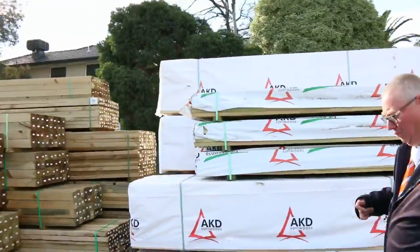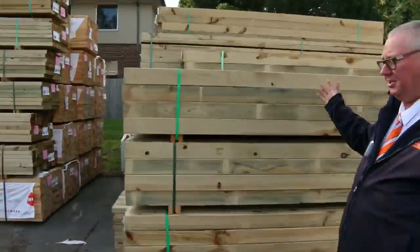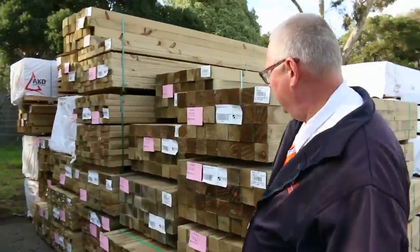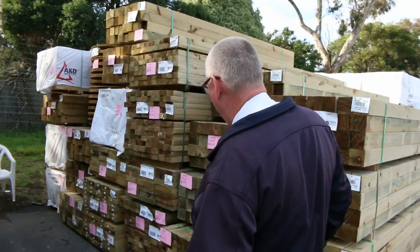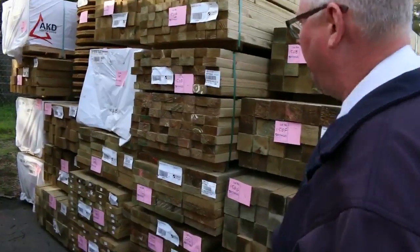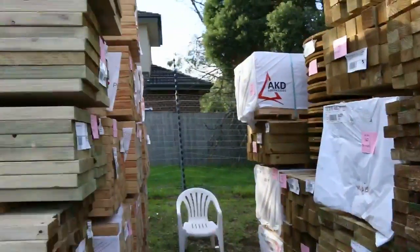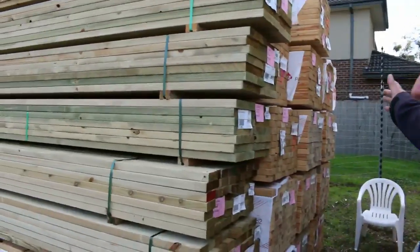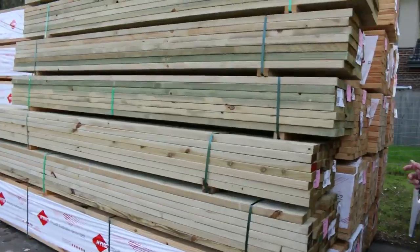Keep moving along now, plenty to look at this week once again. Nice load of treated pine which has literally come off the truck about 2 hours ago. I see 90x90 posts, 70x45, 90x45, 240x45, and 290x45 as well. In behind here we've got another nice row of 90x45 6m long — about a dozen packs of those.